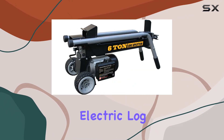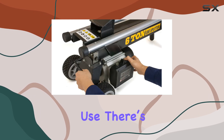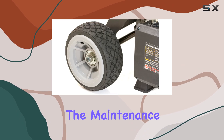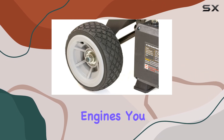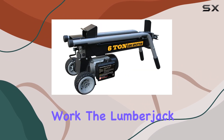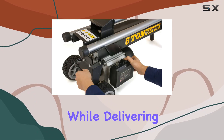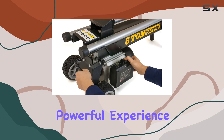One of the main benefits of electric log splitters is their ease of use. There's no need to worry about refueling or dealing with the maintenance headaches that come with gas engines. You simply plug in and get to work. The Lumberjack by WEN embodies this convenience while delivering a surprisingly powerful experience.